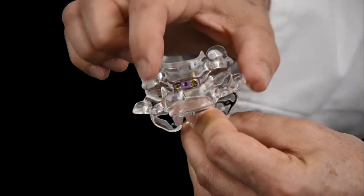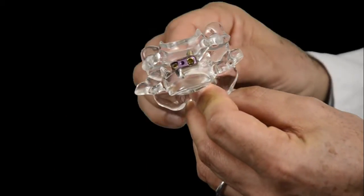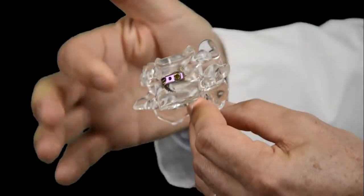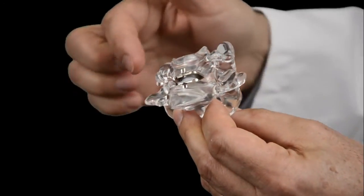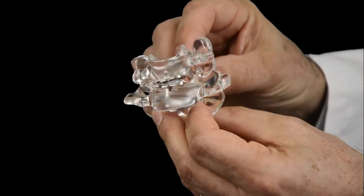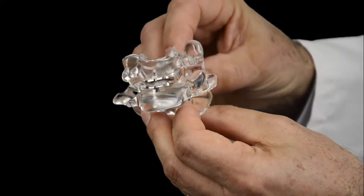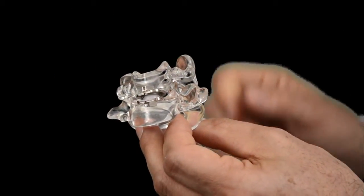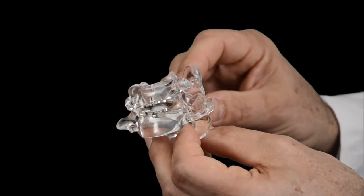When we do the surgery we remove the disc and put an implant in the space where the disc was. A fusion device is stable and bonds the two bones together. A motion device still removes the disc and places an implant, but allows motion in the spine similar to what you had before surgery. You would think this is clearly the best option, but studies show it's about the same — maybe slightly better than fusion.